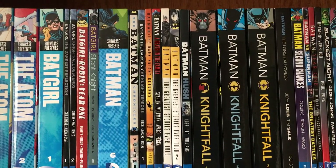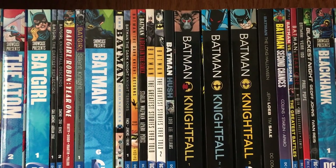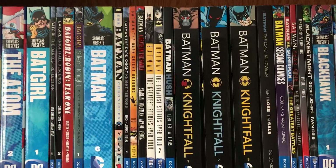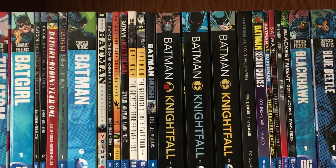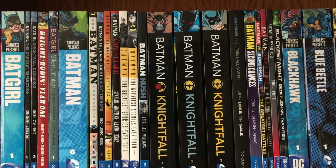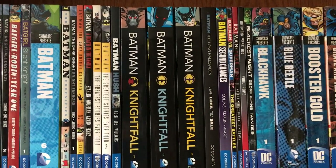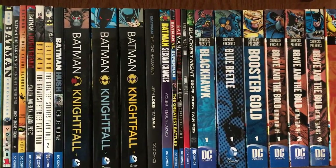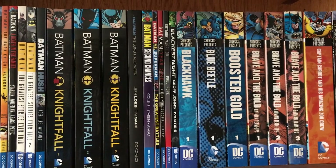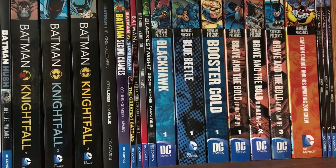Batman Chronicles Volume 1, Batman The Dark Knight New 52 Night Terrors, Batman The Dark Knight Returns, Batman The Death in the Family, Batman The Greatest Stories Ever Told Volumes 1 and 2, Batman Hush, Batman Knightfall Volumes 1 to 3, Batman The Long Halloween, Batman Second Chances, Batman vs. Superman The Greatest Battles, Batman Year 1, Batman Year 100.